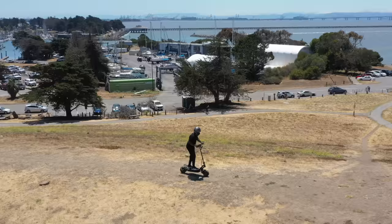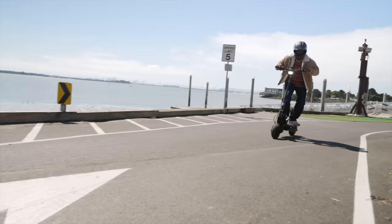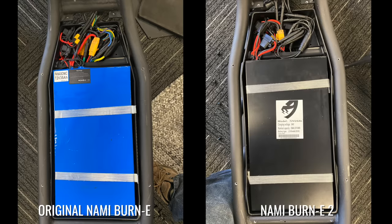The Burn E2 surprised us, covering 49.1 miles on our range test course in top performance mode, only 4.2 miles short of the original Burn E under identical conditions. Not bad considering the Burn E2's 20% smaller battery.